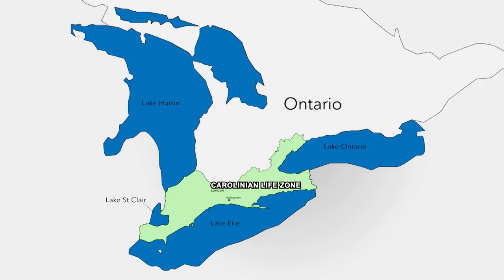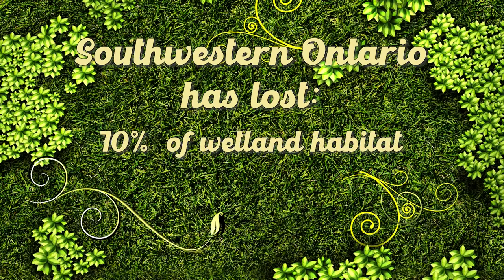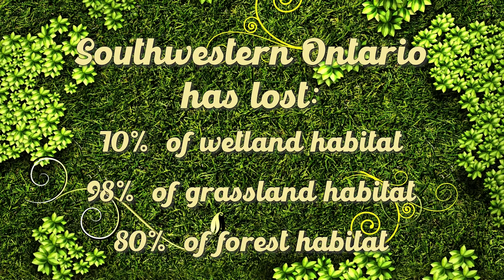This is especially prevalent in southwestern Ontario's Carolinian life zone. To date, southern Ontario alone has lost more than 70% of its wetland habitats, 98% of its grassland habitats, and 80% of its forest habitats. Over 200 plant and animal species are considered to be at risk of extinction in Ontario. To help save these species, we need to protect their habitat.